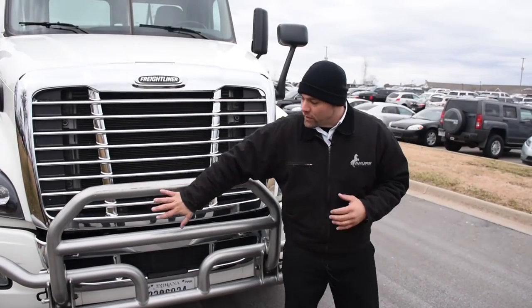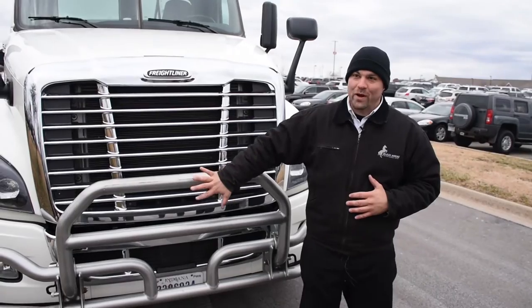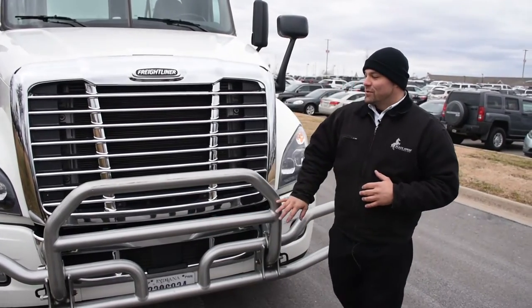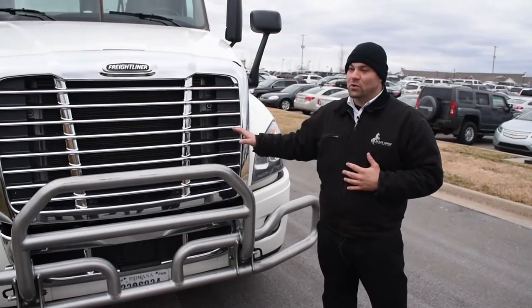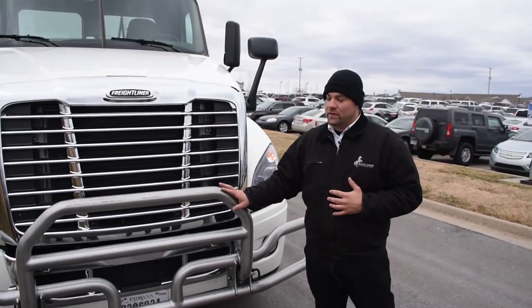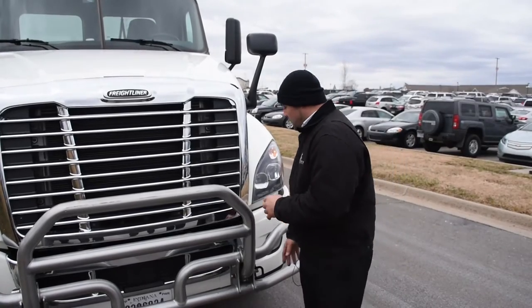We added the deer guard here because all the technology and equipment behind it gets a little pricey when we run into animals. I've heard from the drivers that the truck being so light with the added deer guard actually gives us a better ride with a little bit of weight on the front end.